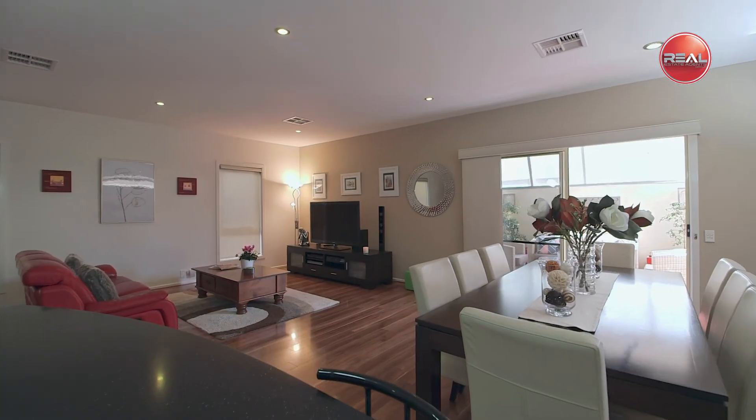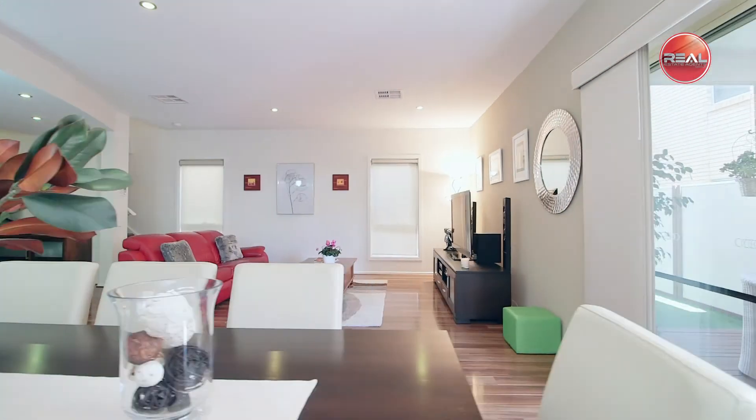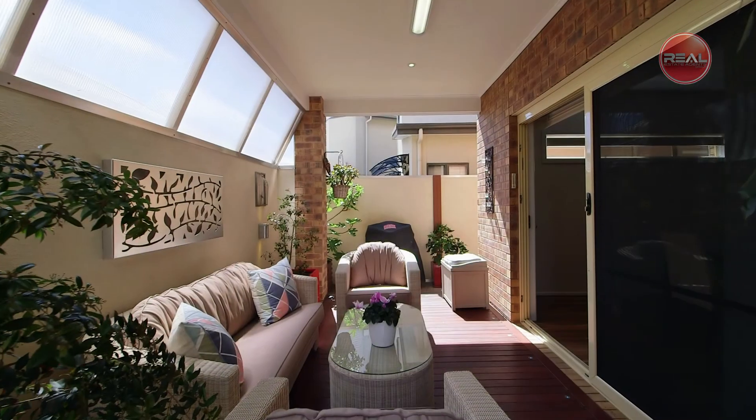All overlooking the rear casual open plan family meals area of the home, which flows out to the private and cozy alfresco area — a great place to unwind with your favourite book or a glass of wine.